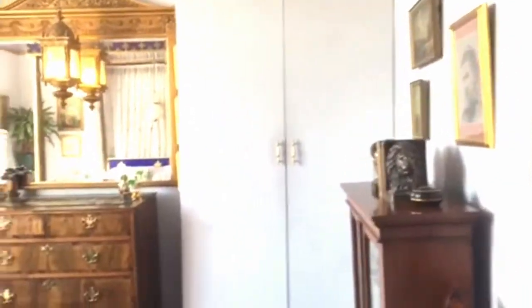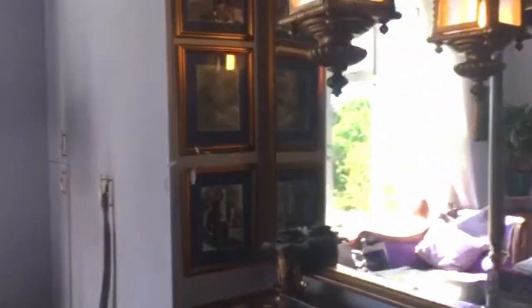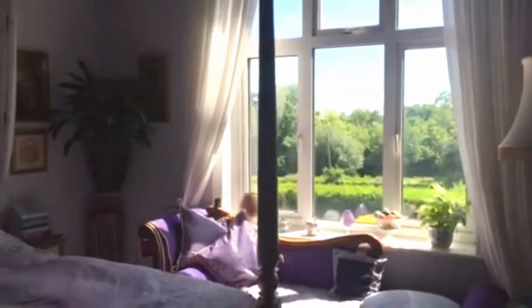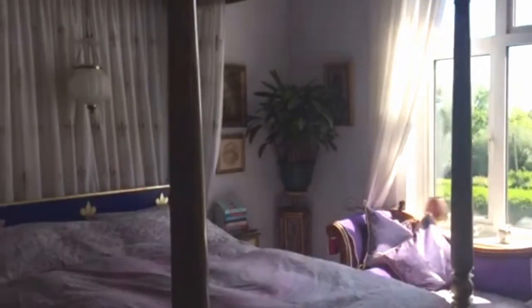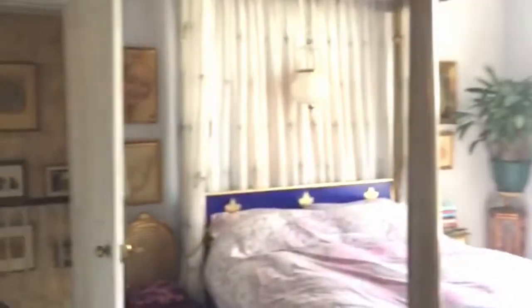Then we're into the biggest bedroom — a magnificent room, 14 foot 9 by 14 foot — with a couple of built-in wardrobes and a gloriously big window at the front with far-reaching views. In winter, you could probably see down to the coast from there. And it's a room that can easily take a four-poster bed — everyone likes a four-poster bed.